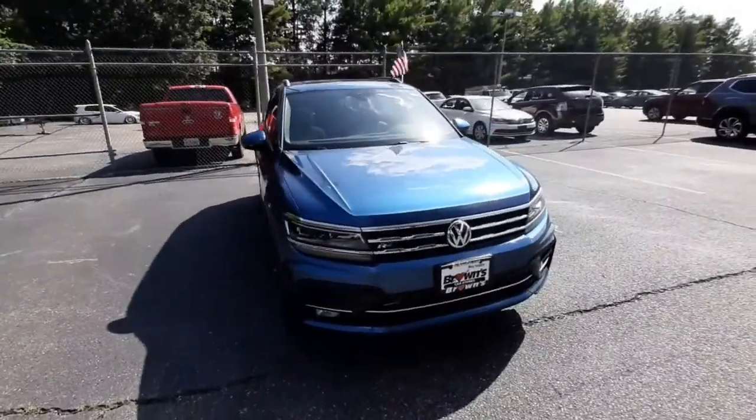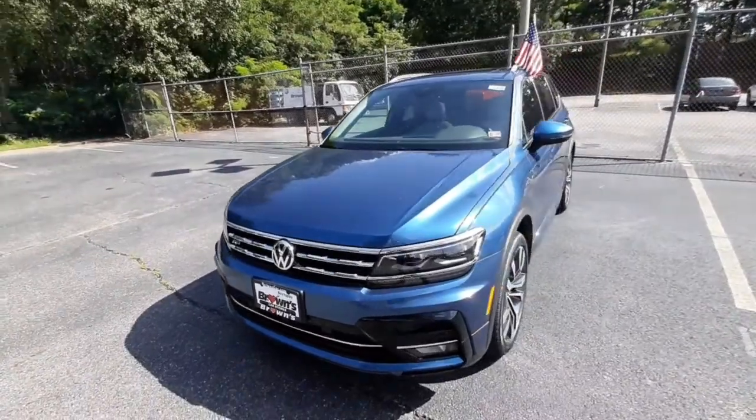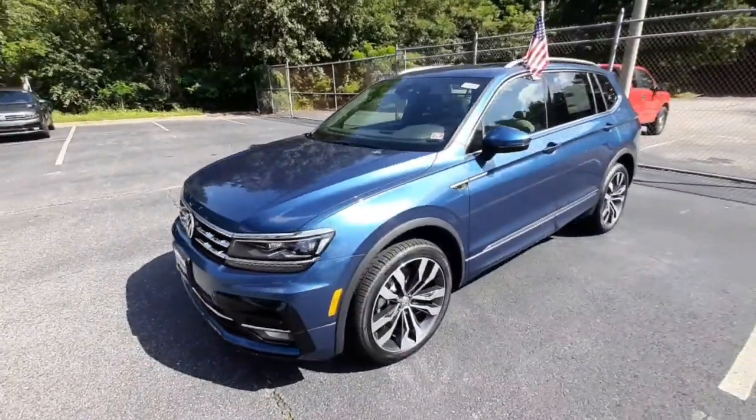Hello Libby, my name is Amanda from Brown's Volkswagen Dealership in Midlothian, and this is the 2020 R-Line Tiguan SEL Premium.